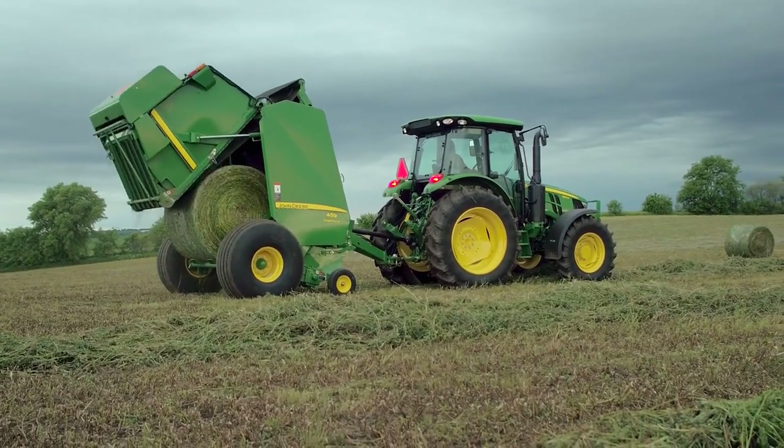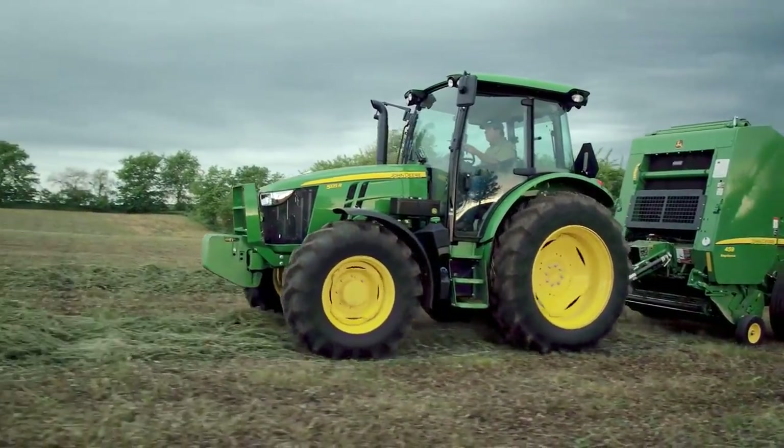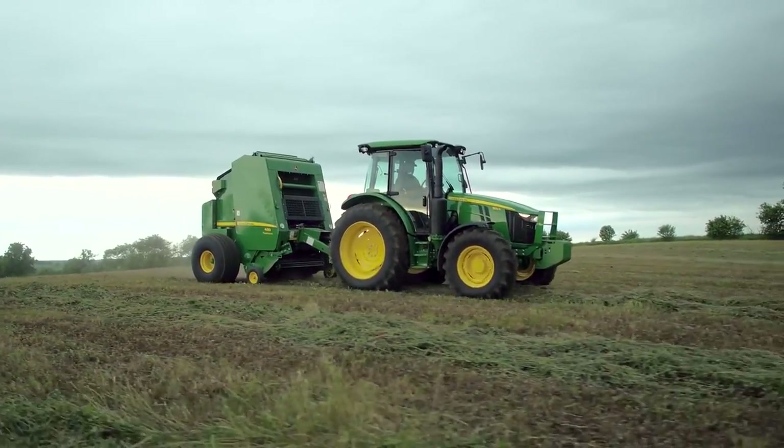The Kubota M6 and New Holland T5 still require a clutch pedal. And for those who prefer to clutch or want the feel of it, the 5R still includes a clutch pedal.